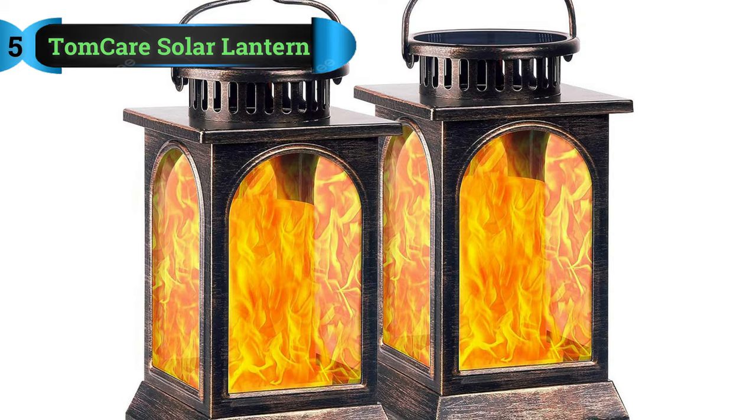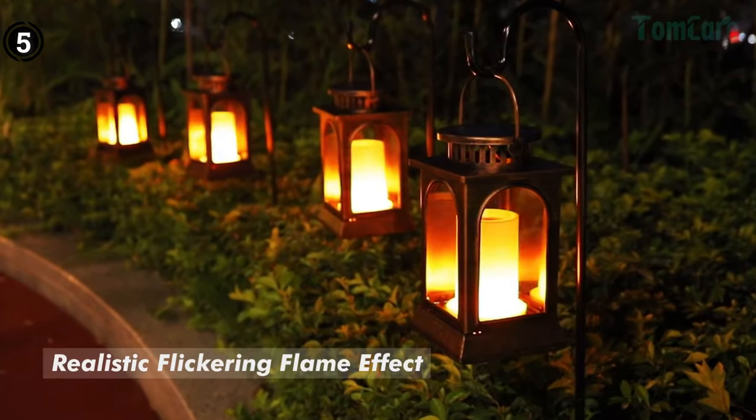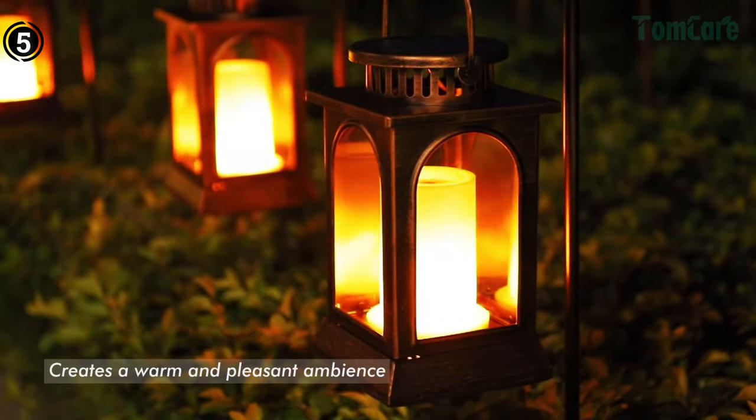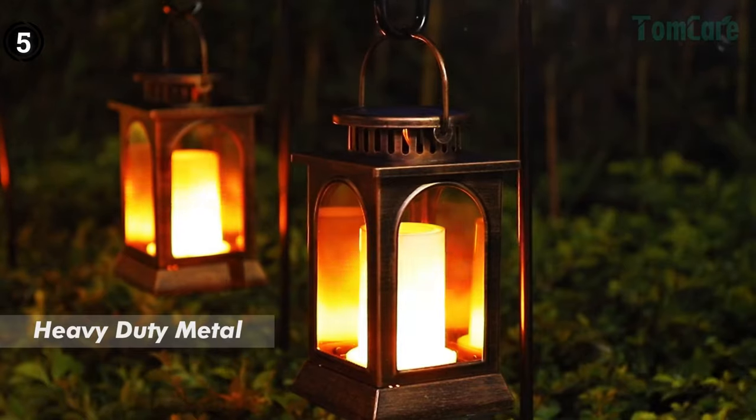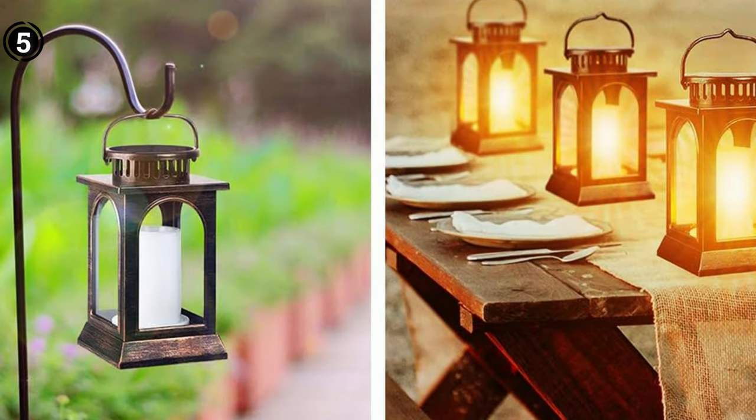List number 5: Tom Care Solar Hanging Lantern. Consider the Tom Care Solar Hanging Lantern as our top recommendation. Crafted entirely from metal with a rustproof finish, this lantern emulates the warm glow of flickering flames, making it an ideal addition to your patio decor. Equipped with a sturdy hook, this lantern offers versatile placement options, whether it's illuminating a walkway or enhancing the ambience on your patio. Its solar-powered operation not only reduces environmental impact but also ensures reliable performance.